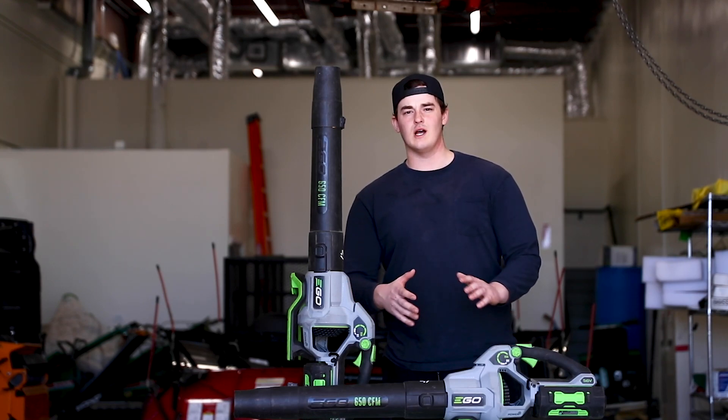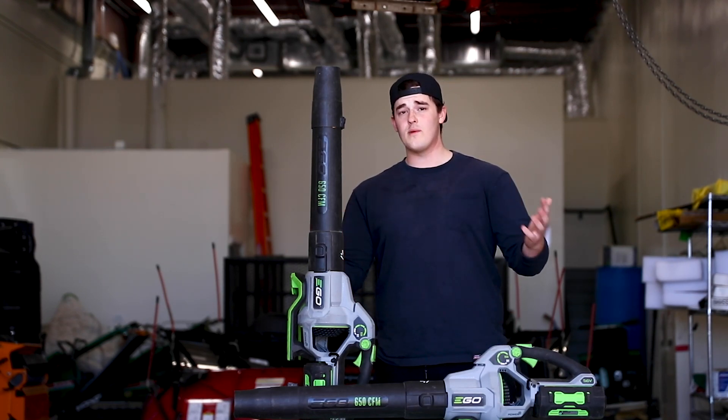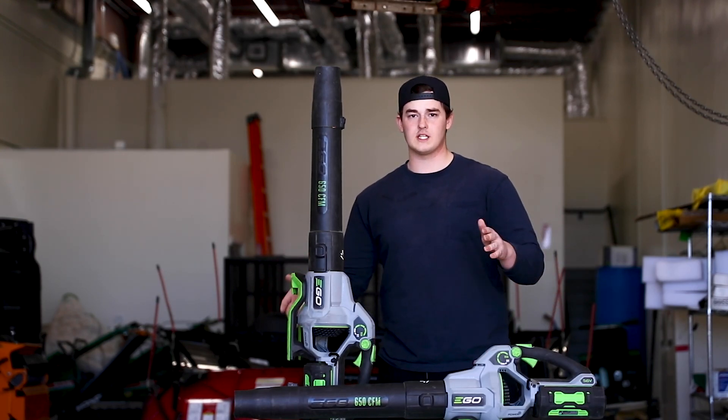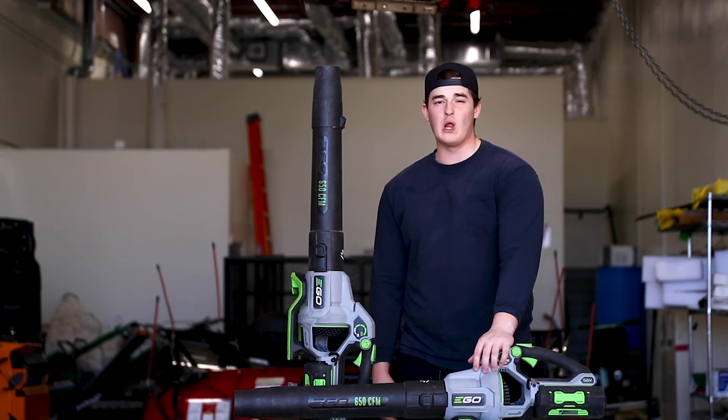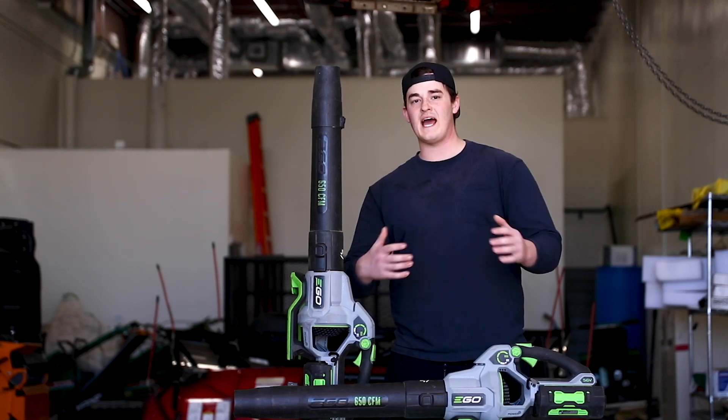Now in the lawn care industry, electric is still somewhat new. People really aren't that open-minded about it, but personally I think Ego has completely changed the game with this one. This electric blower has serious power, especially compared to a gas blower.